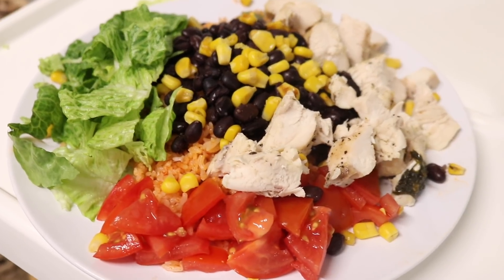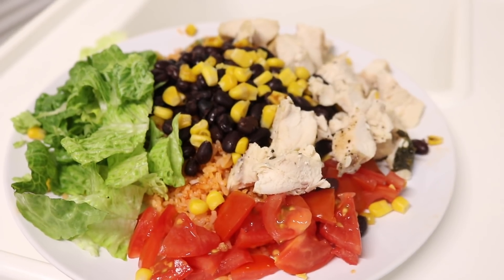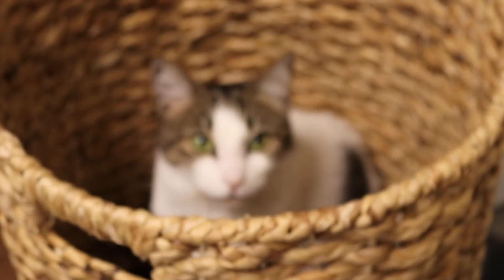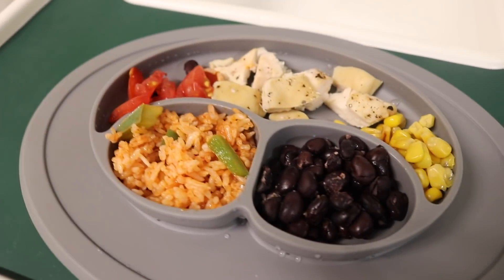This one is Alejandro's plate — we got some chicken, some beans, some lettuce, tomato, and then rice that we fried with tomato paste, which tastes really good, and some cilantro as well. This one's mine. And these are the boys' plates — and there's a creepy cat staring at me! They basically have all the same things we have, just no lettuce because I feel like that's a little pointless to give them right now.